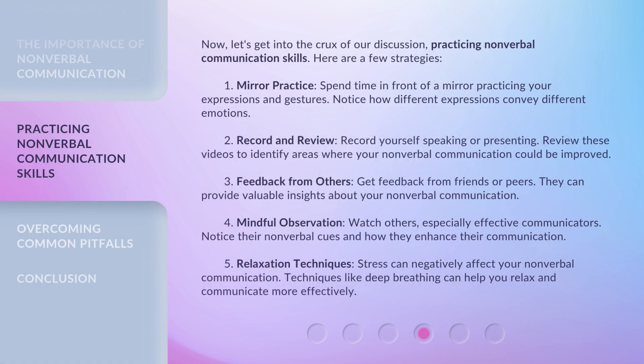Now, let's get into the crux of our discussion: practicing nonverbal communication skills. Here are a few strategies. One, mirror practice. Spend time in front of a mirror practicing your expressions and gestures. Notice how different expressions convey different emotions.